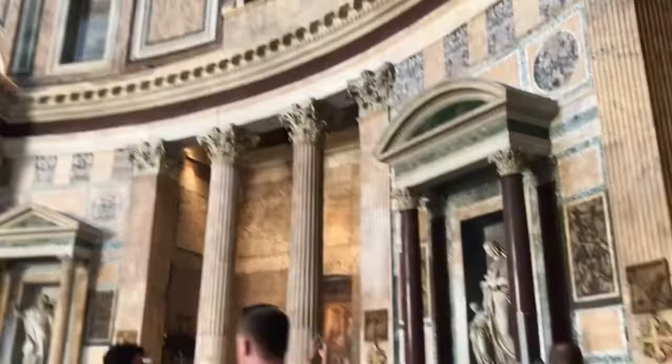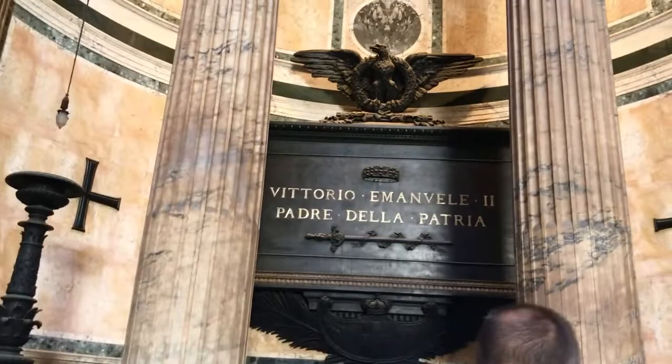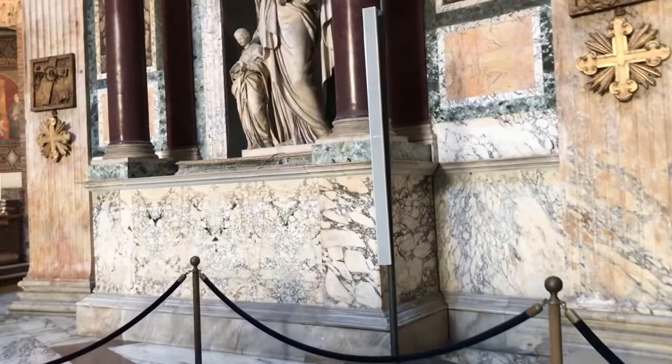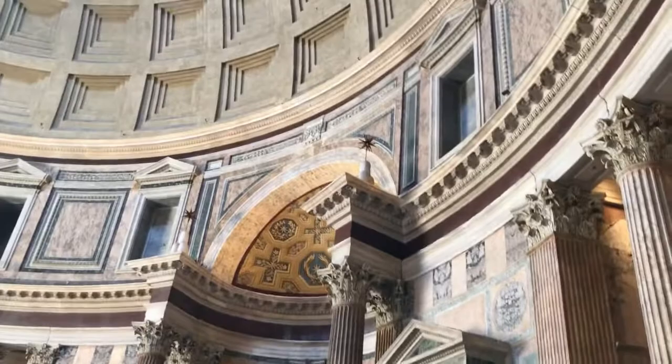Also since the Renaissance, the Pantheon has been a site for very important burials, which include painters, a composer, an architect, and even kings of Italy — two kings actually. Overall the Pantheon is used as a Catholic church, and because of this visitors are asked to show reverence and respect to the site by dressing appropriately. For instance, you have to cover yourself to some extent before you go inside.